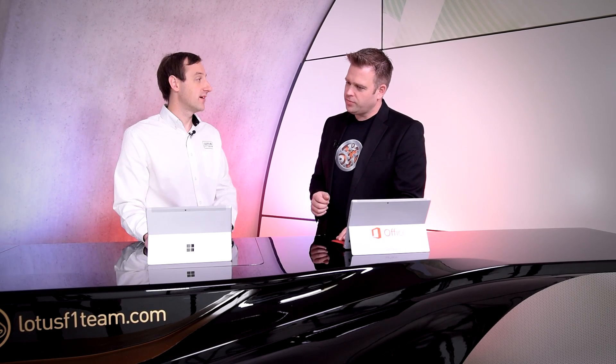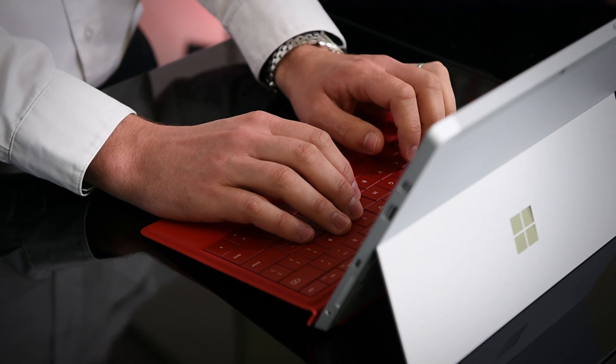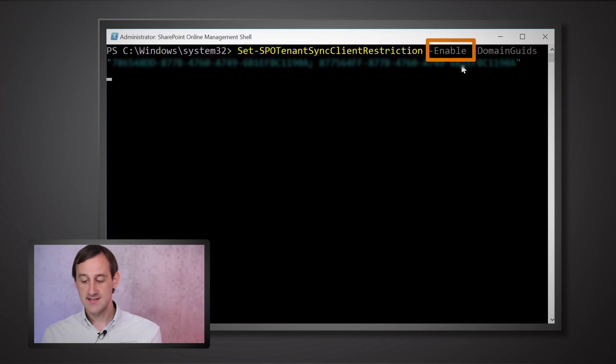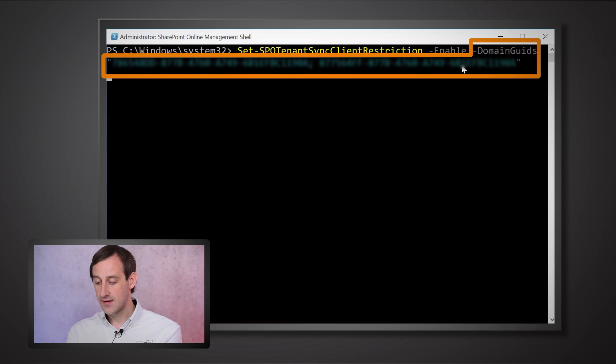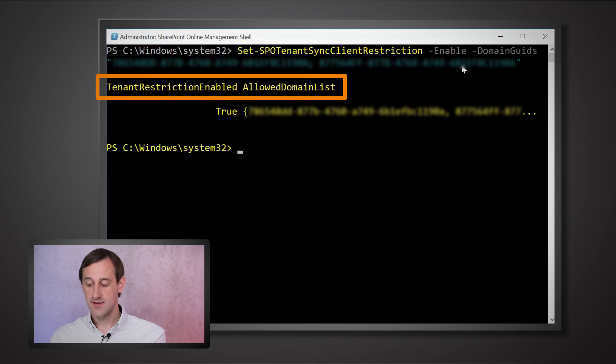The first thing we were interested in was the ability to block offline file synchronization to unmanaged devices. For that, there's a new PowerShell command: Set-SPOTenantSyncClientRestriction. We can run that command, tell it to enable, and populate it with a list of domain GUIDs that we want synchronization to work with. Once that command is run, the restriction is enabled and those domains are allowed — so only computers that are members of that domain will work. If it's an unmanaged computer, even a Mac, it won't be able to sync with your file share.